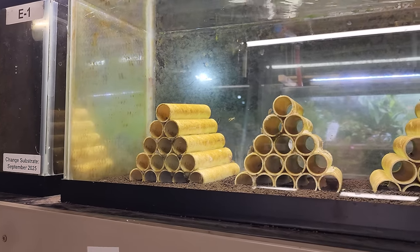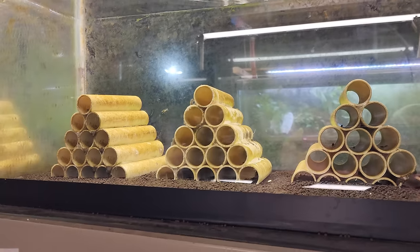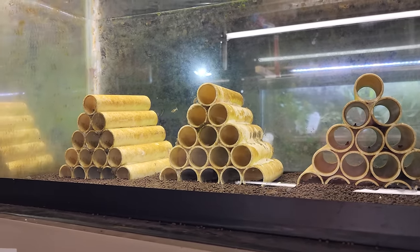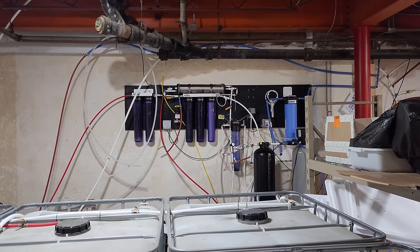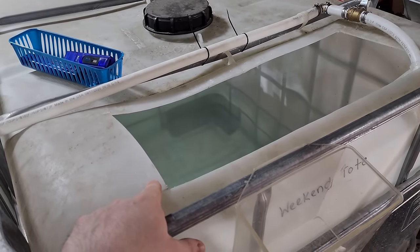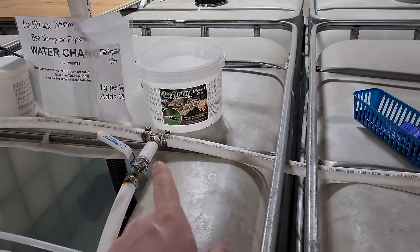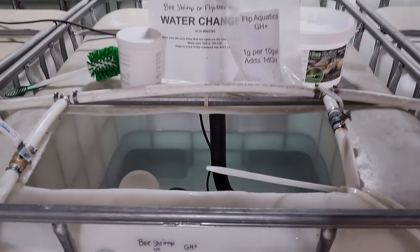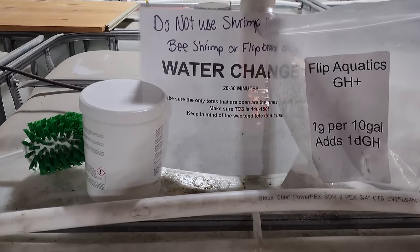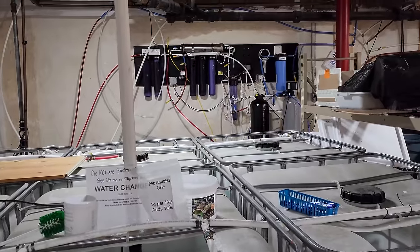As far as water parameters go, these guys do prefer warmer water — we keep these tanks at about 68 degrees. I don't like seeing them get below 60 degrees just to be safe, although some of these crayfish are from the United States so they can go cooler. The Mexican crayfish prefer 60 degrees or warmer. We use an RO filter, make our own RO water with a TDS of zero, then remineralize it with Flip Aquatic GH Plus, getting a TDS of 125 to 150. Most tap water is probably pretty good though — these guys are very forgiving when it comes to parameters.